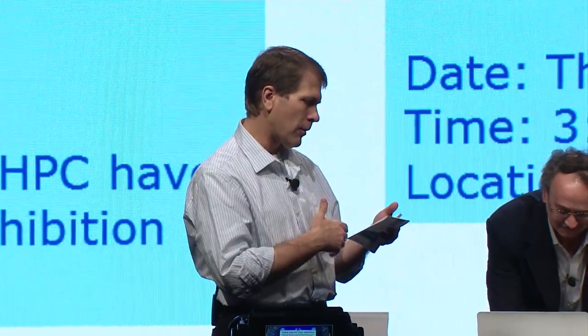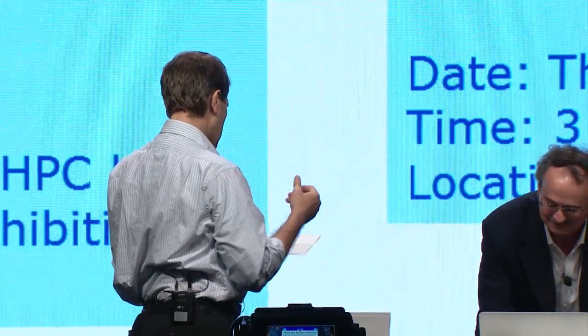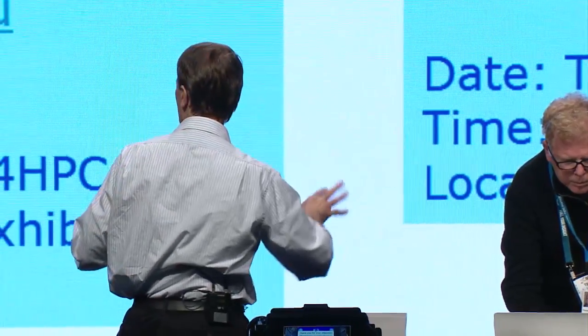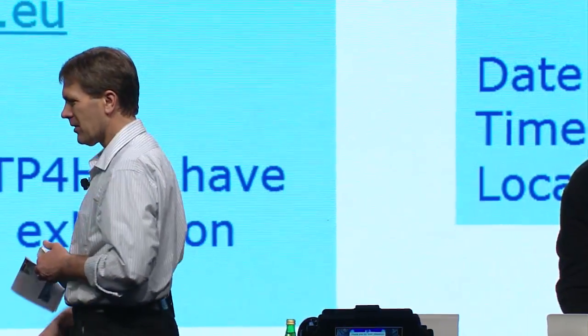Our first speaker will be Randy Bryant, who is splitting his time between OSTP and Carnegie Mellon where he's been for over 30 years. Our second speaker is Tim Polk, who is a detailee to OSTP from the National Institute of Standards and Technology. They will coordinate how they're going to split this talk.